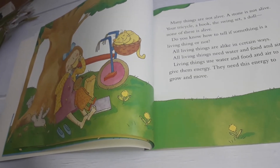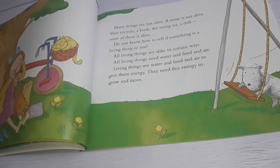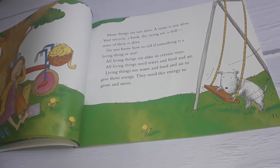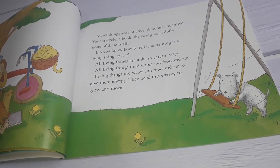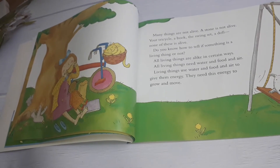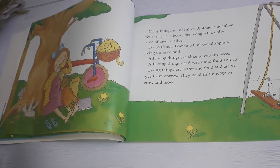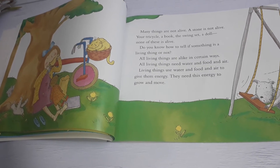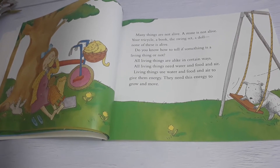Do you know how to tell if something is living or not? All living things are alike in certain ways. All living things need water and food and air. Living things use water and food and air to give them energy. They need this energy to grow and move.